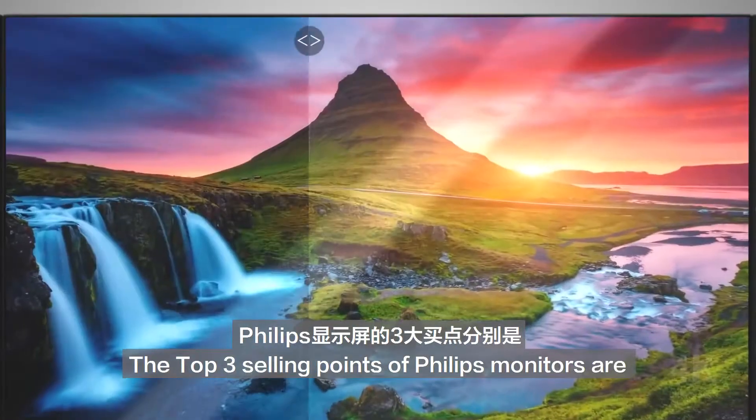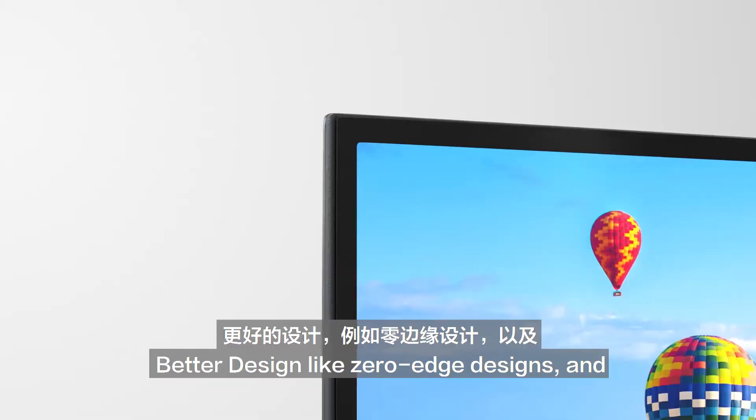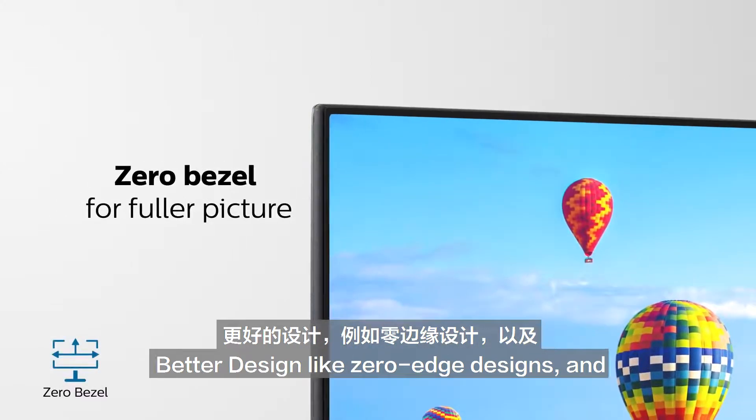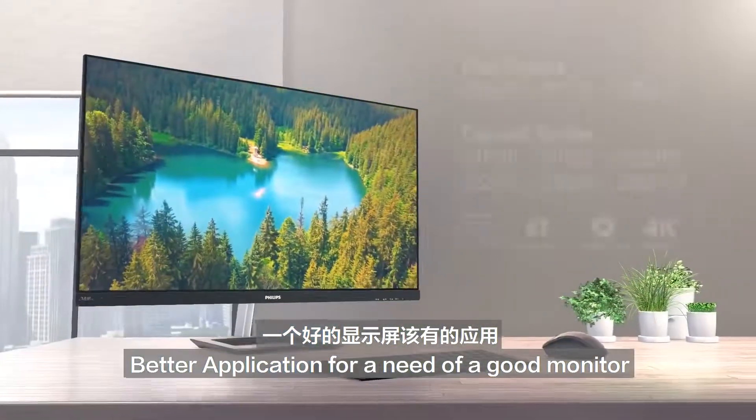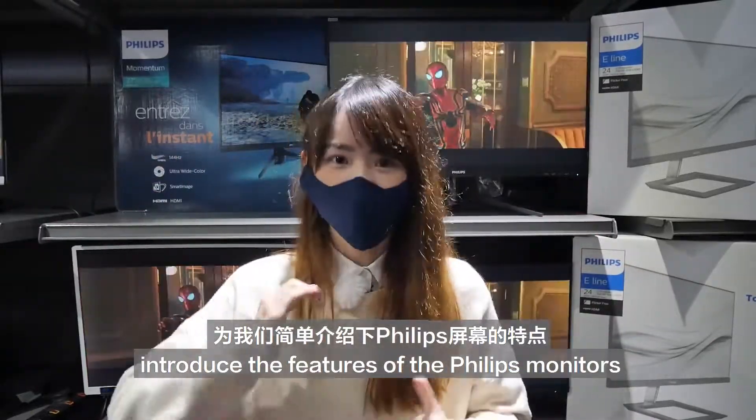The top 3 selling points of Philips monitors are: better performance like higher color gamut percentage, better design like zero-edge design, and better application to meet the needs of a good monitor. Let's listen to our helpful app to introduce the features of Philips monitors.